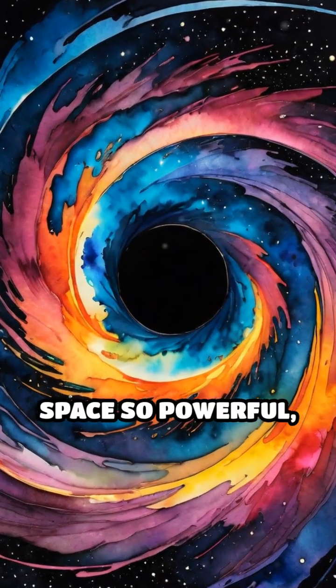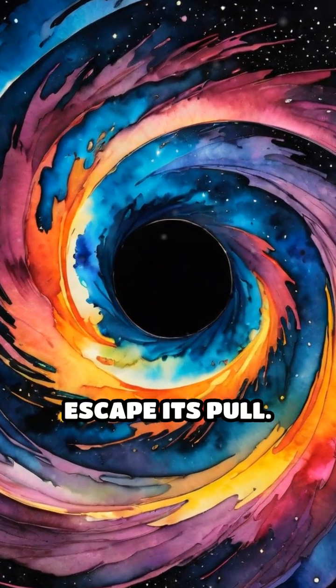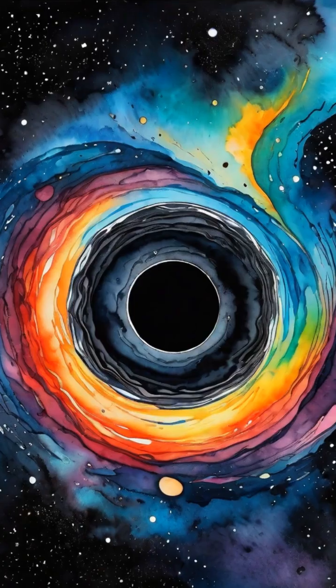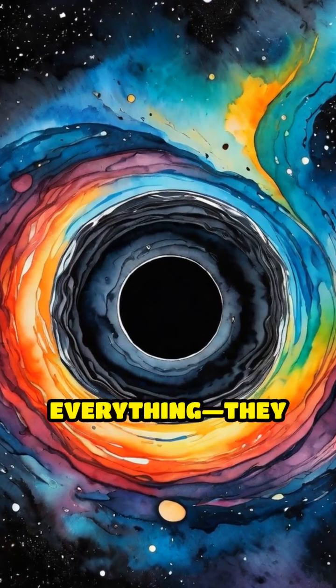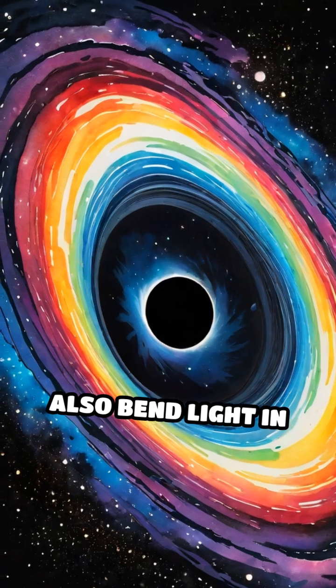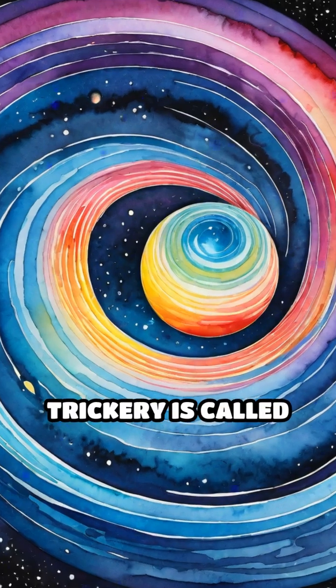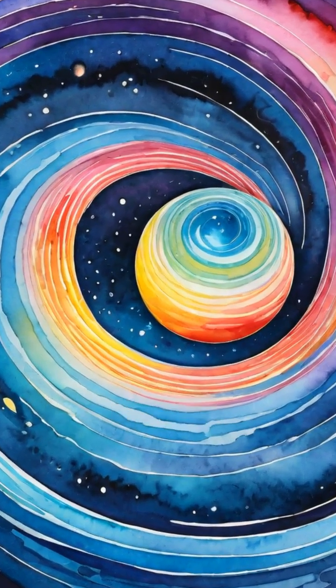Imagine a place in space so powerful, not even light can escape its pull. That's a black hole for you. But here's a wild twist: black holes don't just gobble up everything. They also bend light in ways that would make any magician jealous. This cosmic trickery is called gravitational lensing.